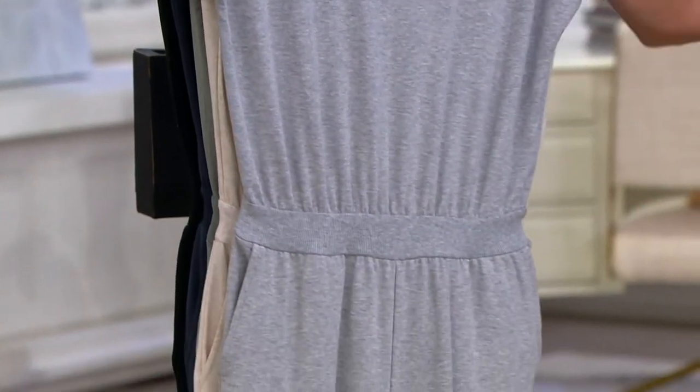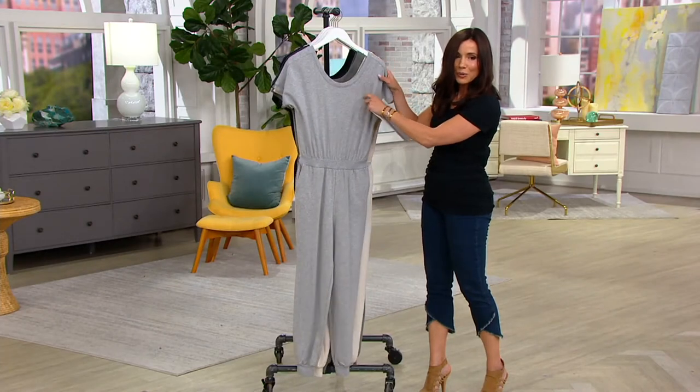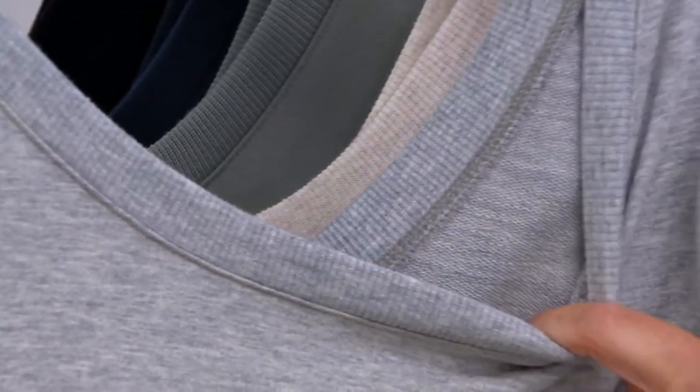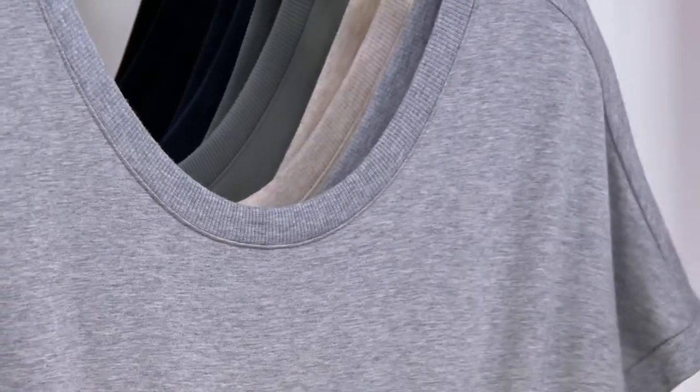It is this yummy French Terry knit. Being able to put this on after a hot day when you just want to relax — it's so cute. And it has nice pockets.